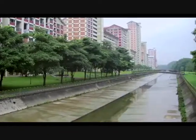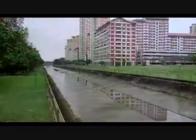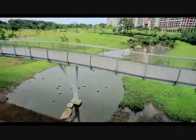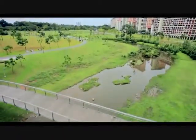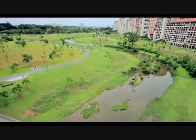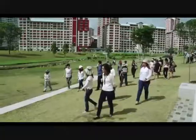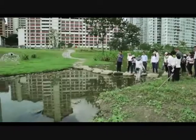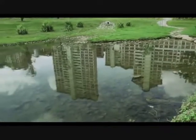PUB is delighted to present our flagship project under the Active Beautiful Clean Waters program. PUB needed to upgrade the canal running along the edge of this park to increase its carrying capacity. At the same time, NParks had plans to redevelop Bishan Park and improve the facilities here. It was thus a wonderful opportunity for both organisations to work together to create a natural river in the park.